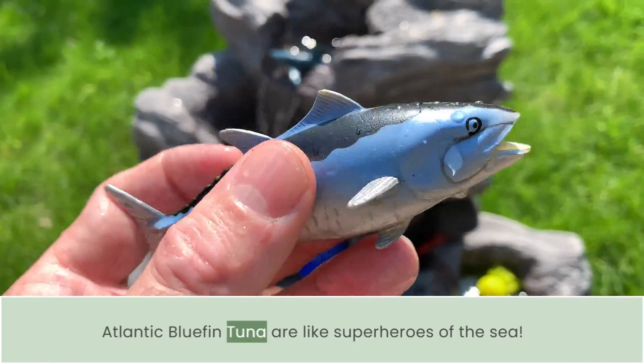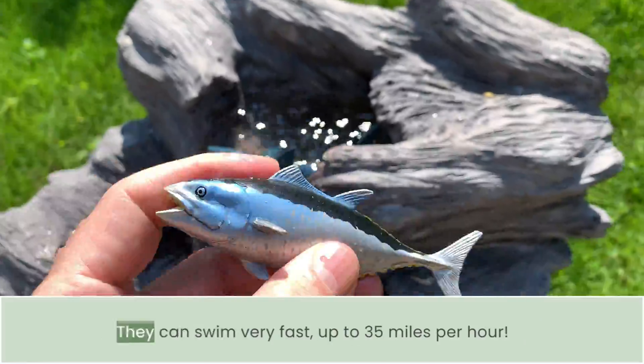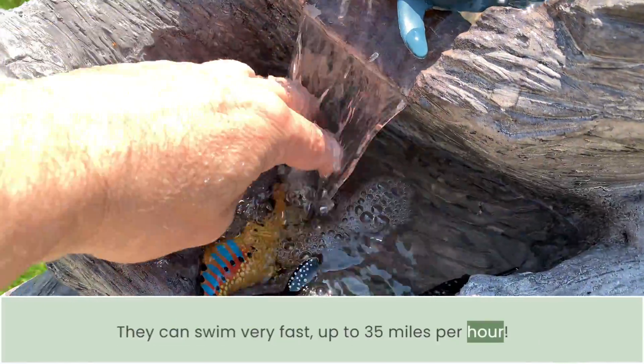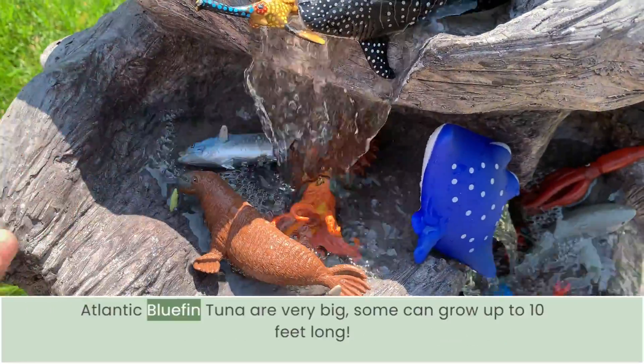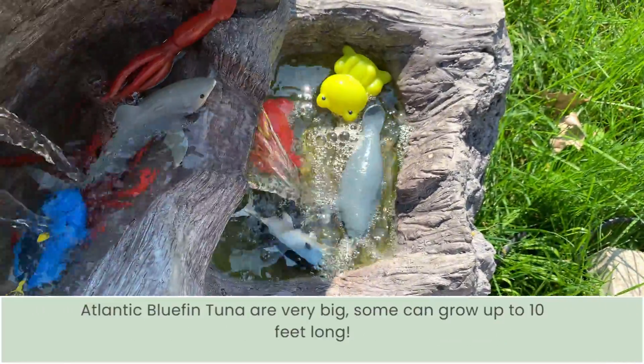Atlantic bluefin tuna are like superheroes of the sea. They can swim very fast — up to 35 miles per hour. Atlantic bluefin tuna are very big; some can grow up to 10 feet long.